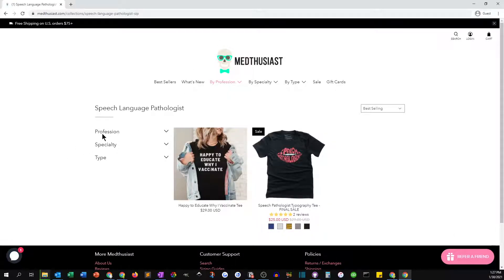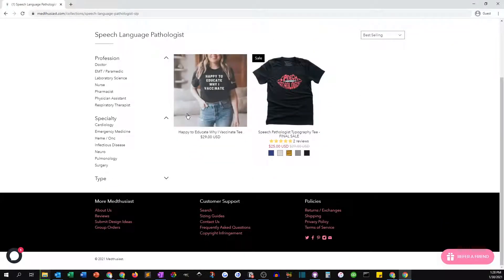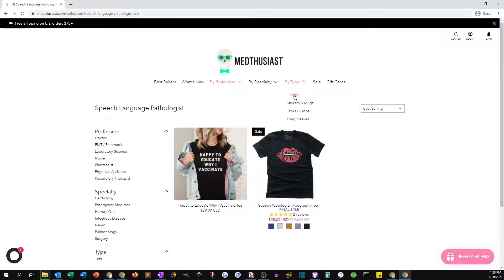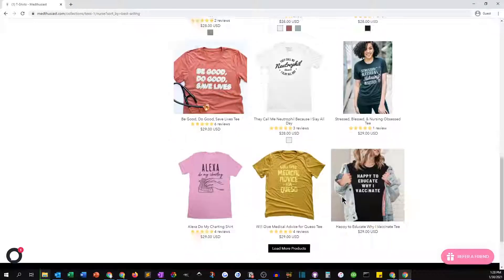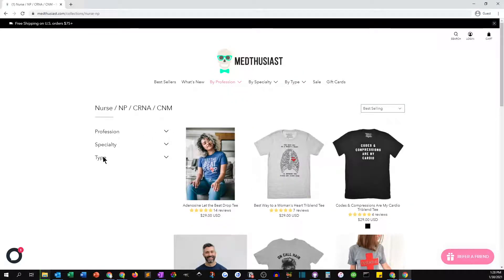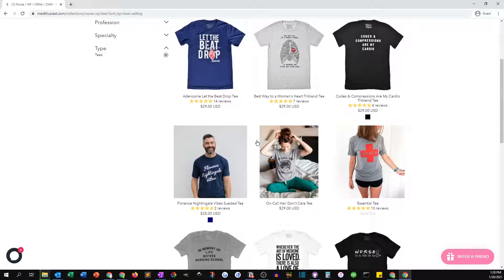We use that same structure for filters. If you start on speech pathologist there are only two products, so filtering is less necessary, but you can filter down and see just the t-shirts. Or if they went to t-shirts first, we let them say 'I'm looking for t-shirts for nurses' and see the appropriate designs. Or they could have done it the opposite way — looked at nurse products and then said 'just show me t-shirts.' So multiple ways to start the experience and then filter from within it.